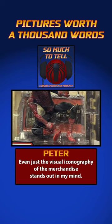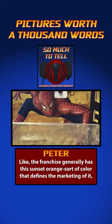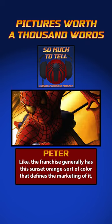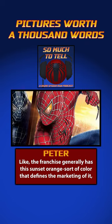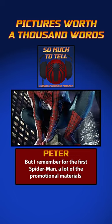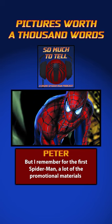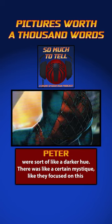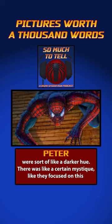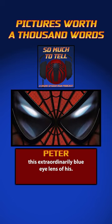Even just the visual iconography of the merchandise stands out in my mind. The franchise generally has a sort of sunset orange color that defines the marketing of it — you can see it on the DVDs and everything. But for the first Spider-Man, a lot of the promotional materials were a darker hue. There was a certain mystique; they focused on this extraordinarily blue eye lens of his.